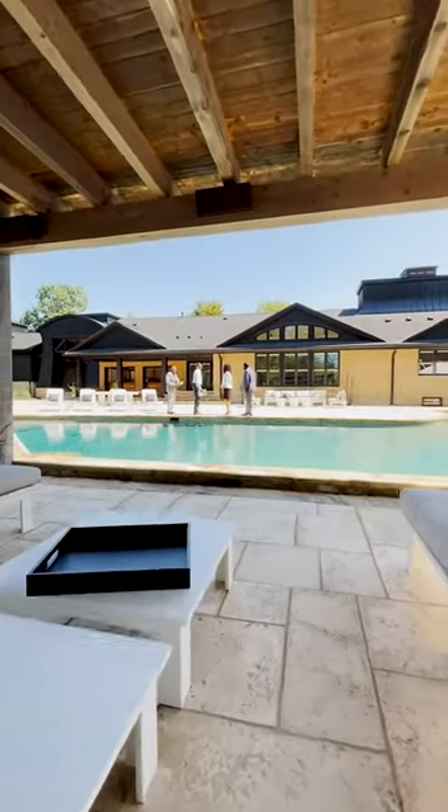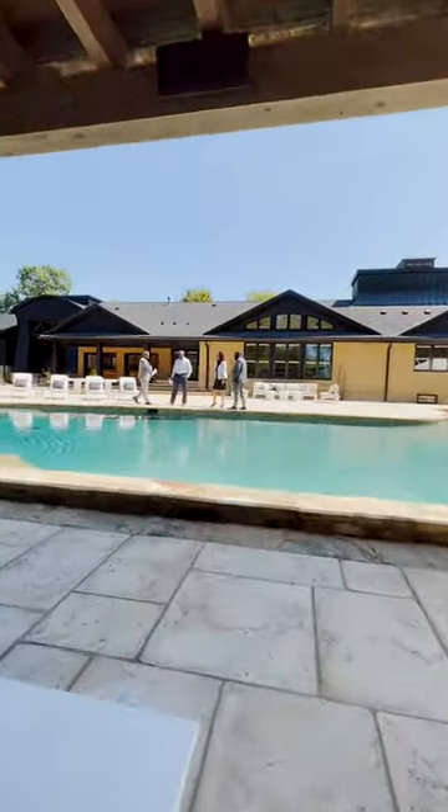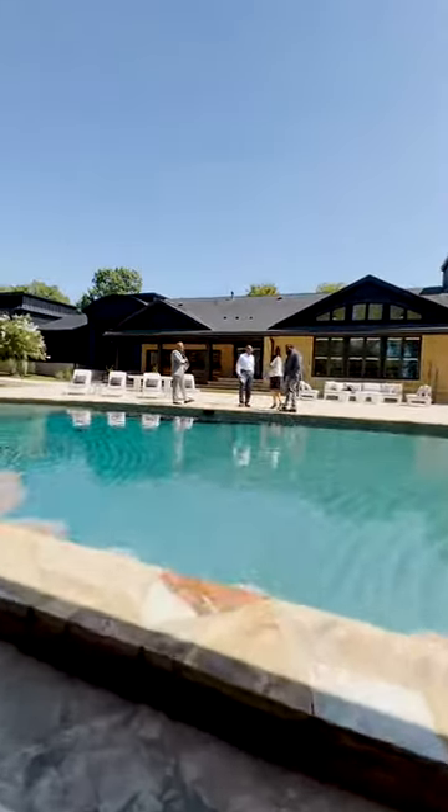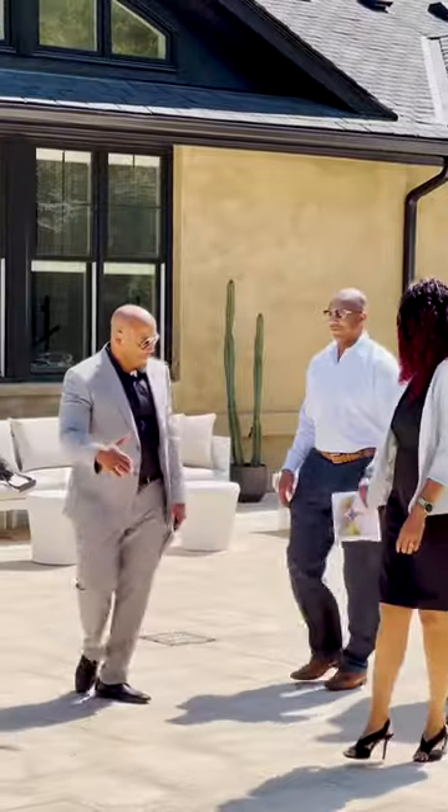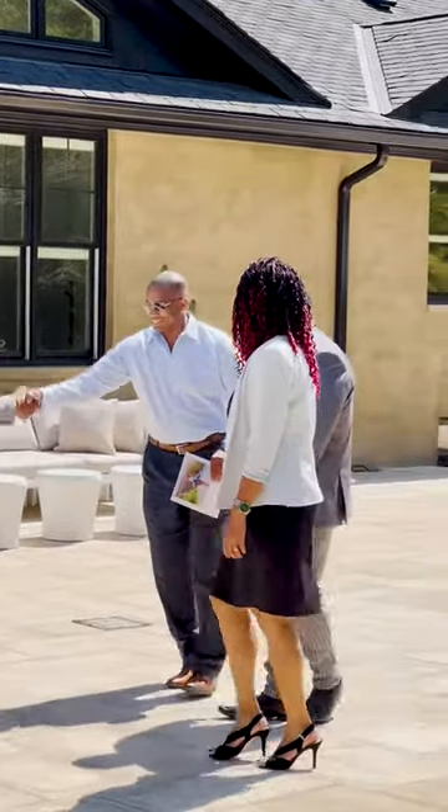Lastly, security should be uncompromised, ensuring peace of mind in your luxurious abode. And for the days of joy, recreational spaces like a pool or a sports court can be the crown jewels of your luxury home.